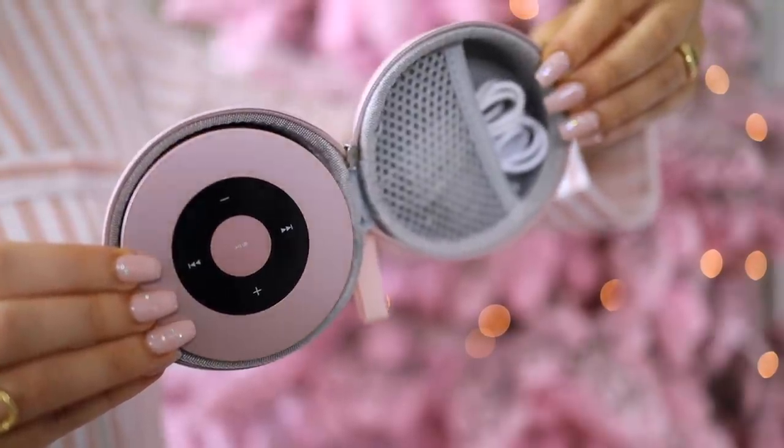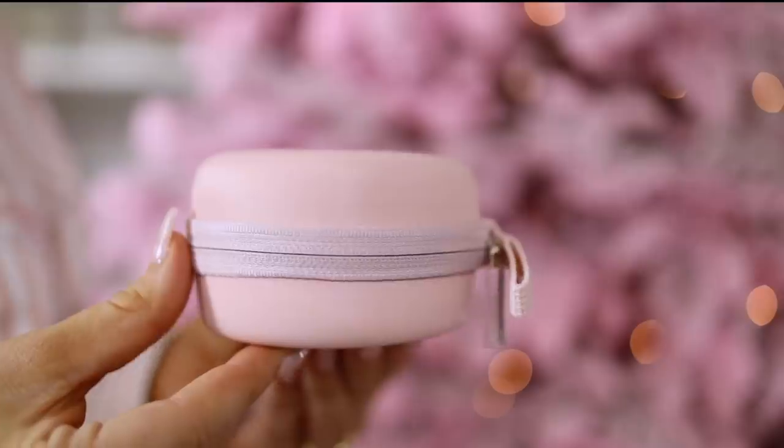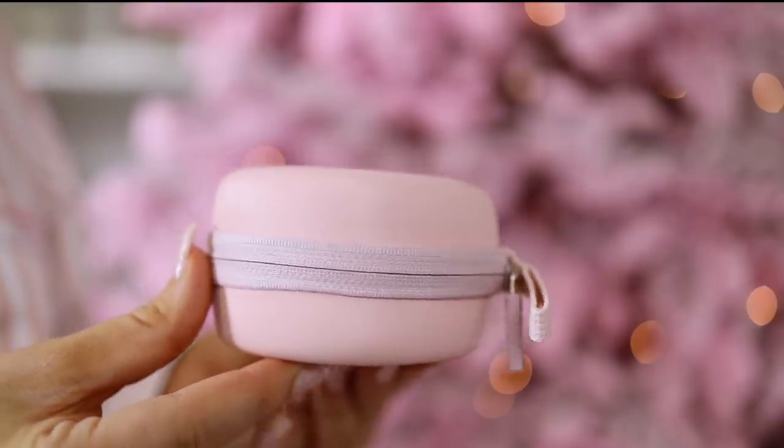I mentioned this one in my gift guide, but I had to revisit it because of the girly pink — it is a Bluetooth speaker. I talked about it a lot in the gold, but now it comes in pink. You can use this in the car with your phone. I especially love to take it on a trip, and with 30,000 reviews in this pink case, that just makes it.